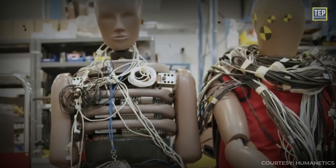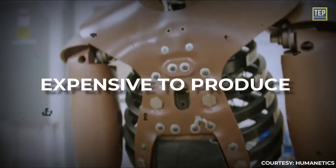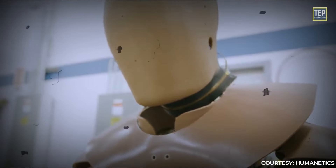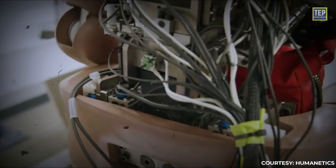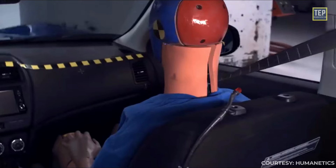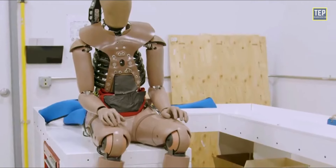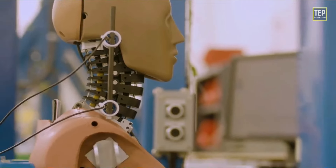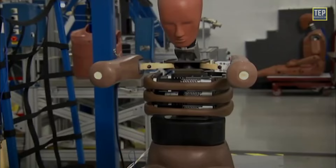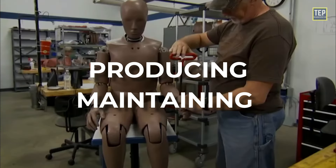Crash test dummies are expensive to produce because they are highly specialized instruments that require a great deal of engineering and precision manufacturing. They must be designed and built to meet specific regulatory requirements and must be able to withstand the forces involved in a crash without sustaining damage. Additionally, crash test dummies must be regularly updated and modified to keep up with changing safety regulations and new vehicle designs, which adds to production and maintenance costs.